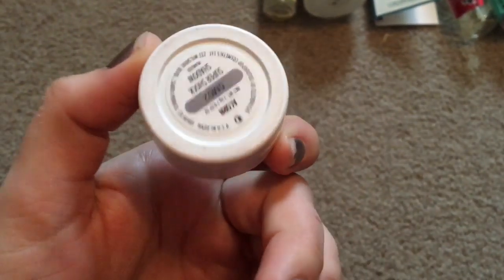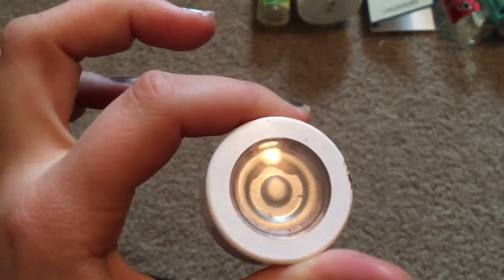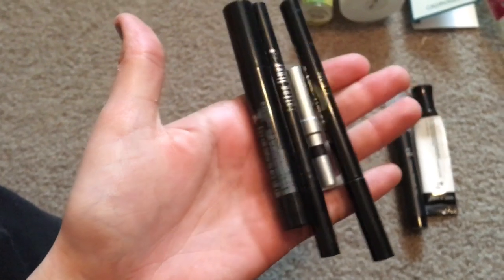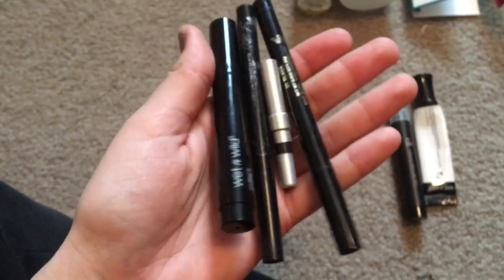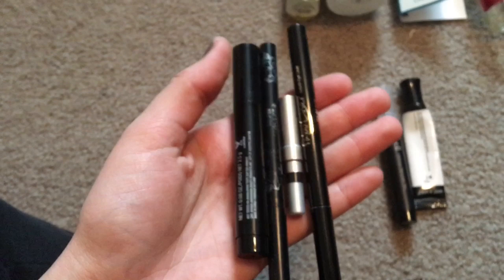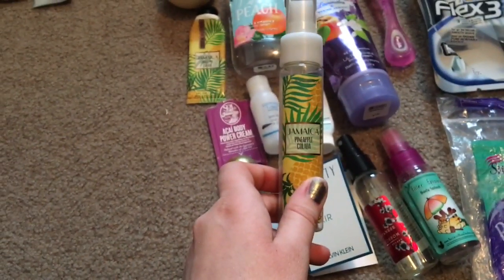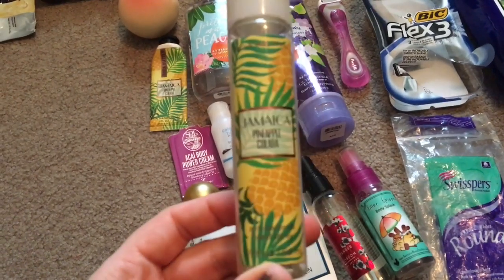I'm calling this ColourPop thing done because I used up so much of it and it was getting really dry. This was the product that got me started doing a highlight in my inner corner, which I do every day now. These are all eyeliners — some of them just dried out and I counted them as done because I really did use the crap out of them. Also a Wet n Wild primer and the ELF makeup remover pen.